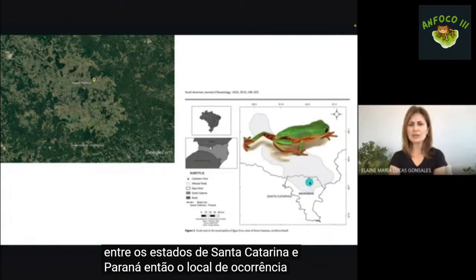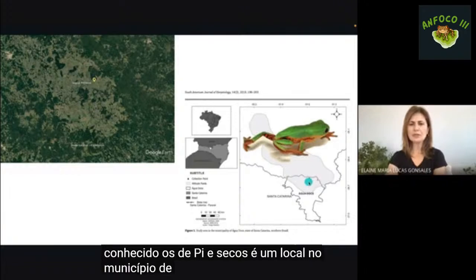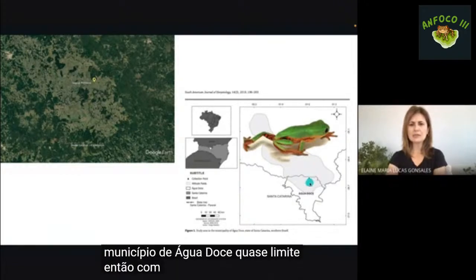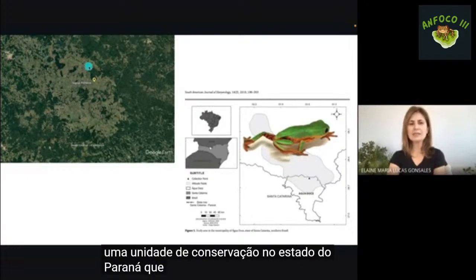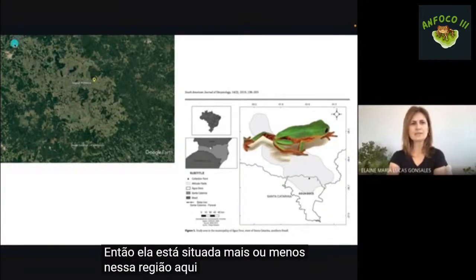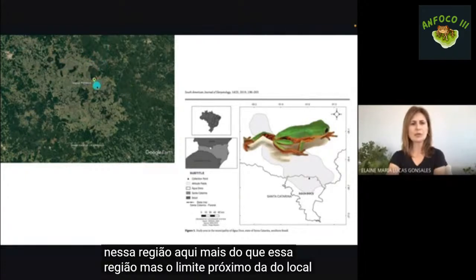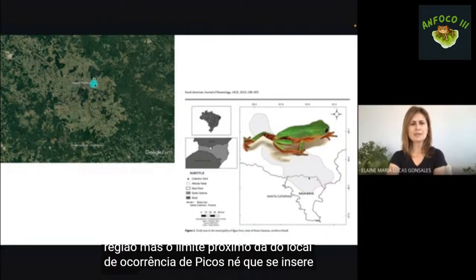O local de ocorrência conhecido de pitecopos rústicos é um município de Água Doce, quase no limite com o estado do Paraná. Nessa região, a poucos metros, há uma unidade de conservação no Paraná que é a Reserva de Campos de Palmas, situada próxima ao local de ocorrência da espécie.